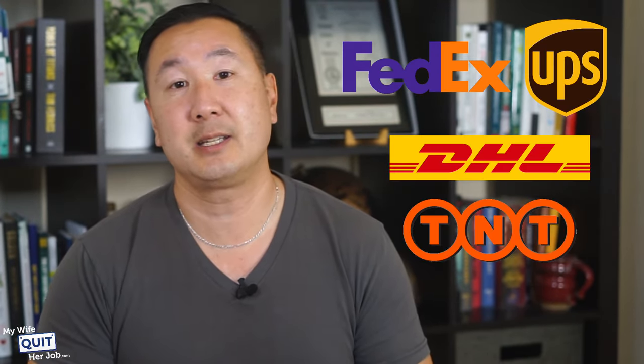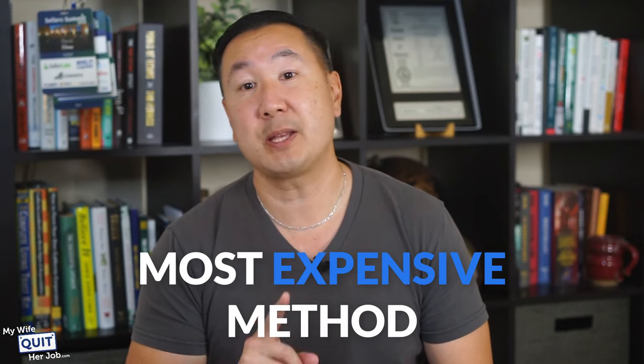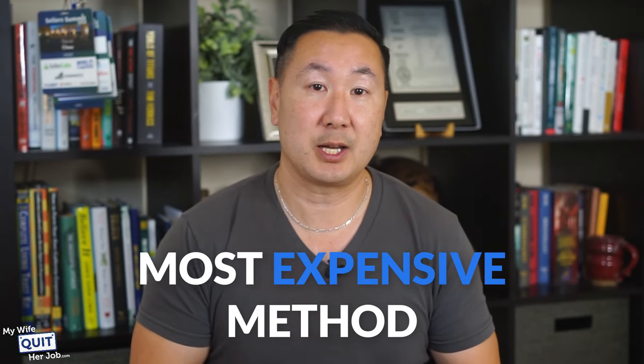Express shipping via an international courier like FedEx, UPS, DHL, or TNT is the fastest and most reliable way to ship from China to the U.S. If you need your products as quickly as possible, express shipping is by far your best option. However, it is also the most expensive method to ship small parcels from China to the U.S.